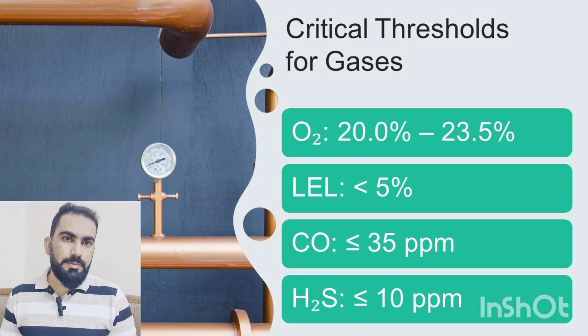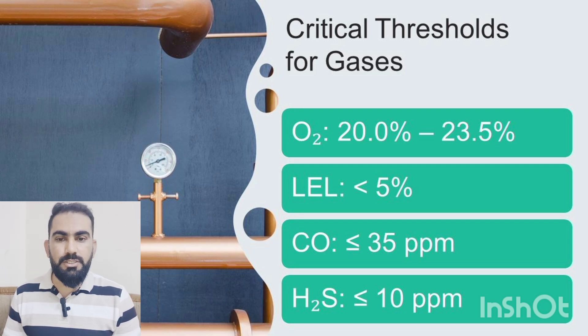Here are the acceptable gas levels for entering a confined space. The oxygen level must be between 20% and 23.5%. Flammable gas must be less than 5% LEL — however, for hot work activities the LEL must be zero. Carbon monoxide must be 35 ppm or less, and H2S must be 10 ppm or less.